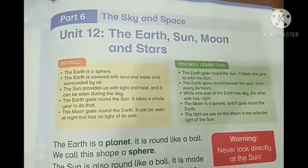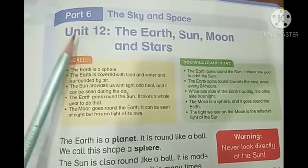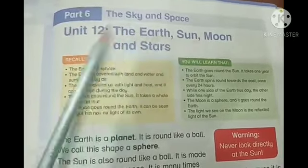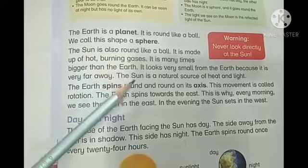Hi everyone, as you know we have started part 6 of this book, unit number 12: The Earth, Sun, Moon and Stars. We have read page number 85, where we learned about Earth, the shape of the Earth, and about the Sun — what it is made up of, what its axis is, and how day and night are formed.